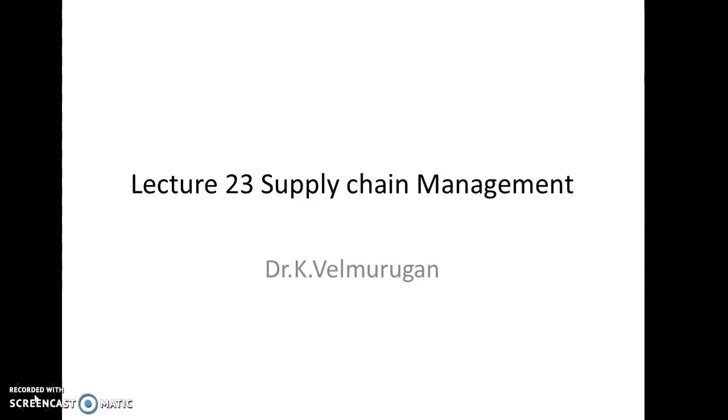Dear students, this is lecture number 23 in Supply Chain Management. First, let us see the questions of the last lecture.